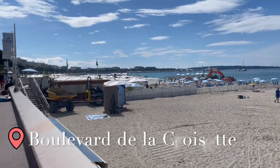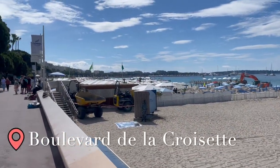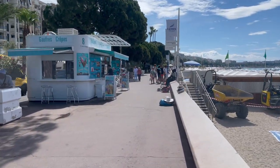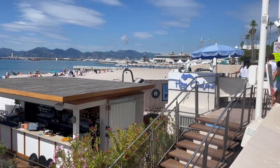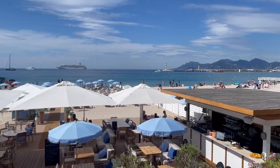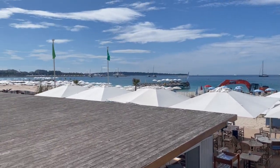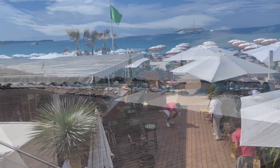Our first stop was walking the Boulevard de la Croisette, which is an essential thing to do in Cannes. On one side is the beautiful Mediterranean beach. On the other side, you can see all the hotels where they stayed.